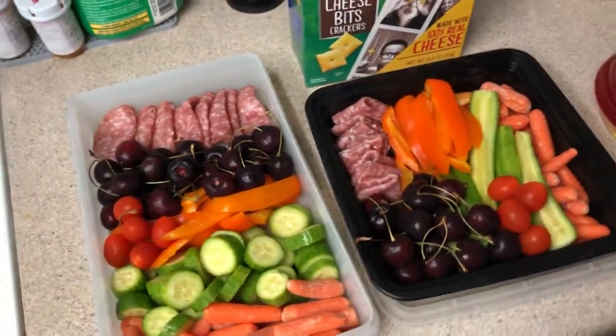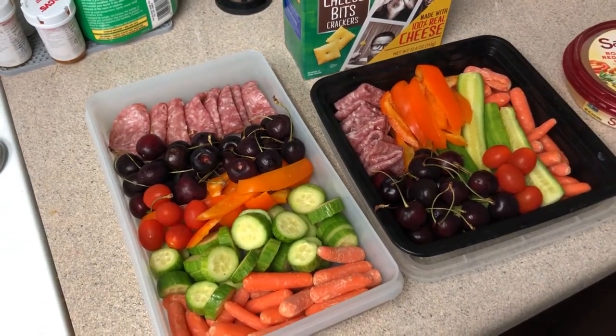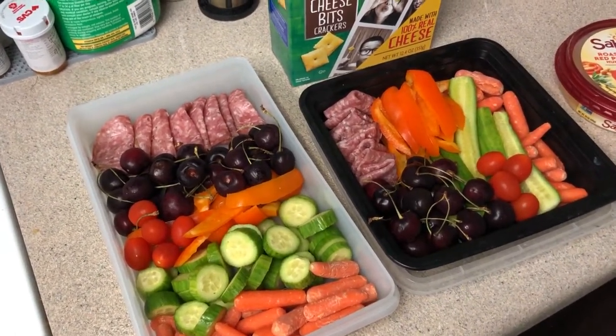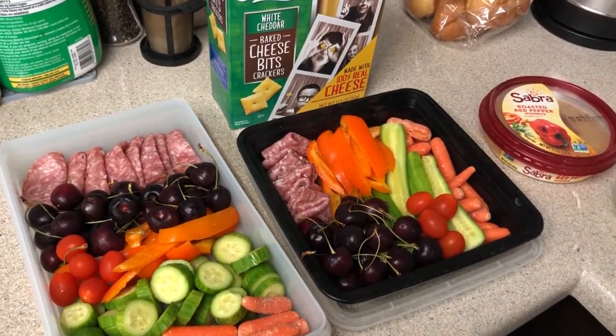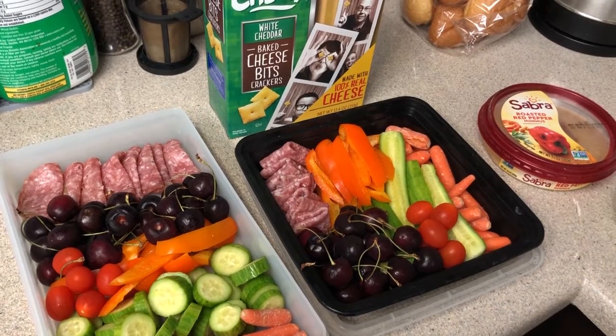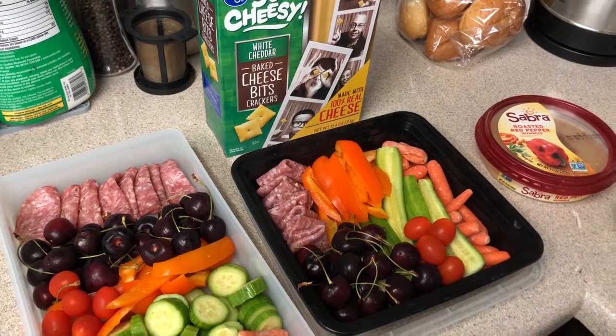That is basically the meal prep. For dinners I am just putting some chicken in the crock pot, and I have a couple of pre-chopped salads — I'll show you what those look like.